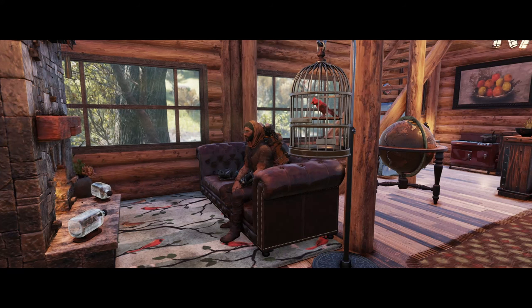Good evening ladies and gentlemen, how are we getting on? Welcome to a brand new camp build! Today I thought we'd break out the log cabin set again and build a small but heavily decorated build up in the northern forest region. So let's jump in!